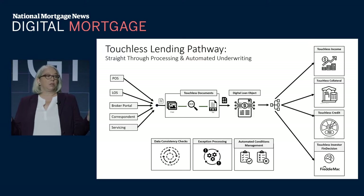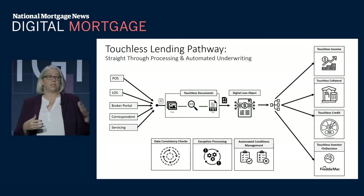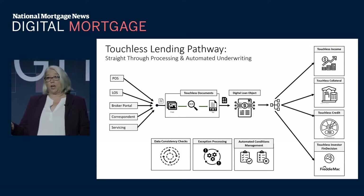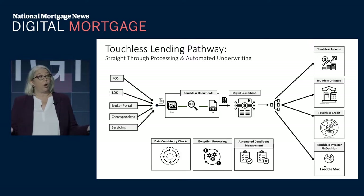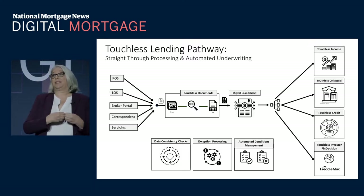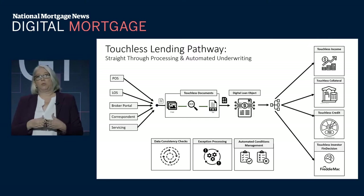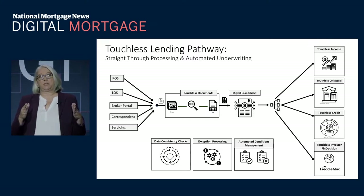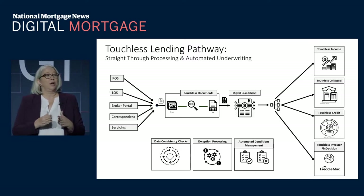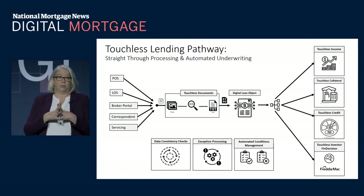Our first piece of touchless is what we call our document analysis — touchless documents. We're onboarding documents from any of these sources; it doesn't matter where we get them from. We classify them — we identify what the documents are, what borrower they're attached to, and the time period. Then we extract data off of them. Our models show that in less than 90 days from starting implementation, we are above 98% for classification and extraction.